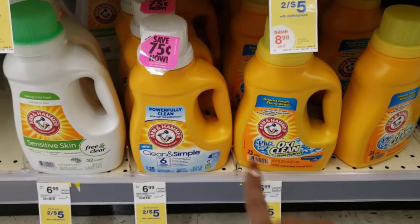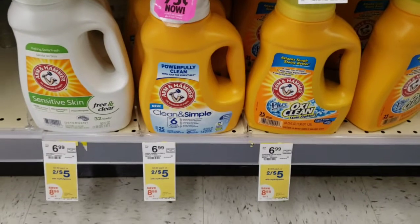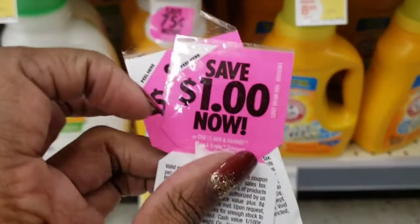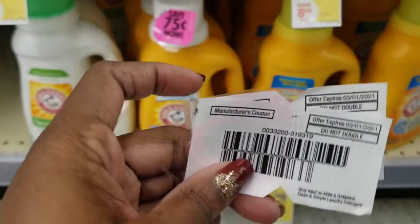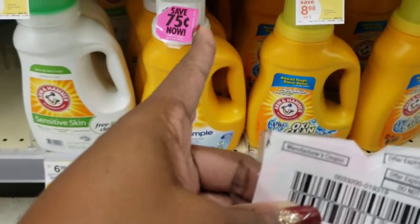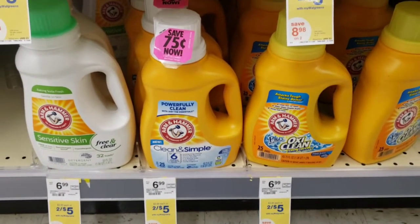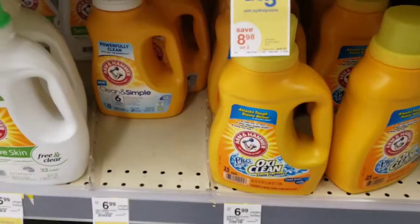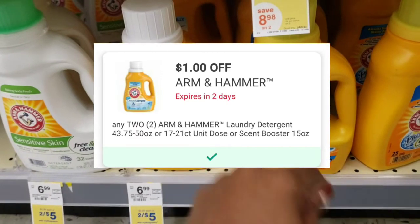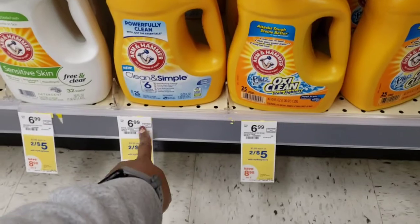I'm also going to pick up two of these Arm & Hammer Clean and Simple detergents. They're on sale two for $5. They have $0.75 coupons attached, but I still have some $1 coupons that don't expire till March, so I'm going to take those attached coupons off and save them for later. It's actually going to cost me just $3, or $1.50 each. If your store doesn't have any peelies, there is a $1 off two digital coupon on the account making it two for $4, or $2 each — which still isn't bad considering they're $6.99 normal price.